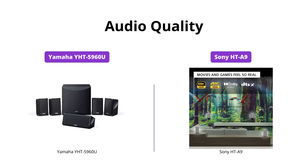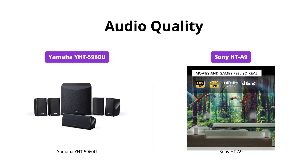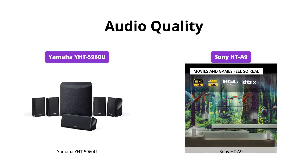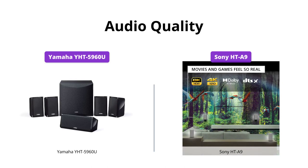Both the Yamaha and Sony systems offer great audio quality with excellent clarity and depth. However, the Sony HT-A9 has an edge over the Yamaha Y-HT5960U thanks to its 360 spatial sound mapping and high-res audio-capable X-balanced speaker units.